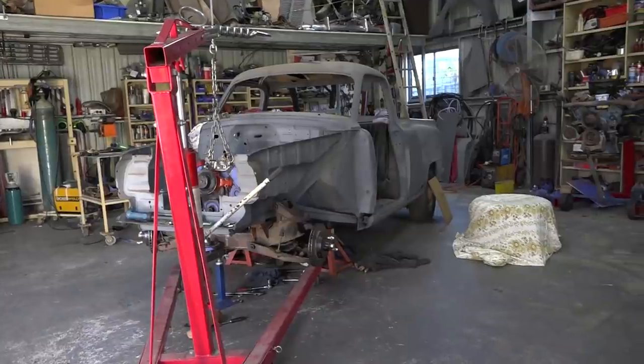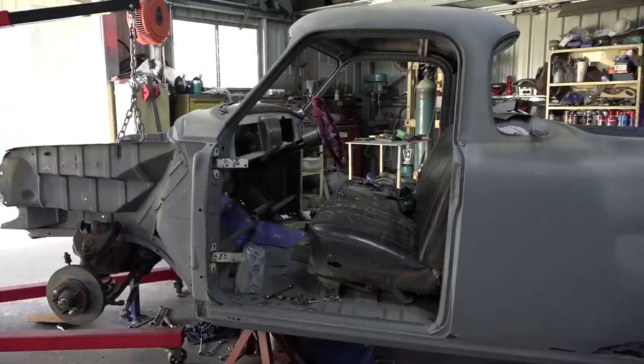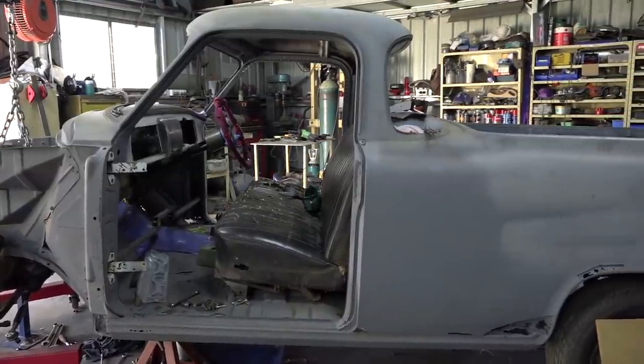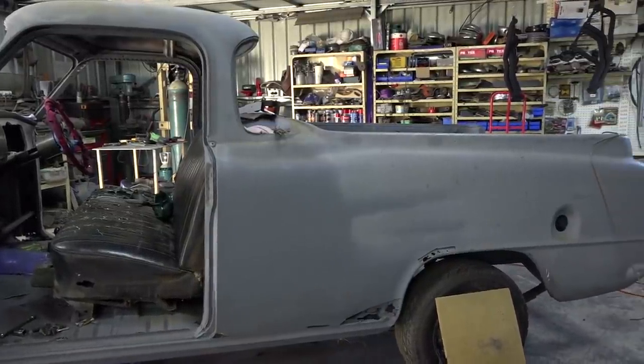It's an FC ute I'm building up, putting a 307 Chev again in it. Looks and reliability. The ute is more or less how I found it — it was sandblasted, a project somebody had started and never finished, and they wanted to sell it and I happened to be Johnny on the spot. It looked good enough for me to play with, so here we go again.